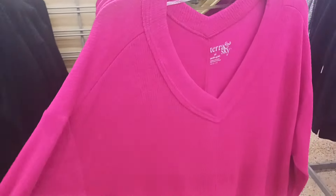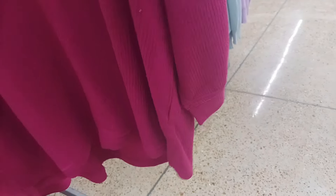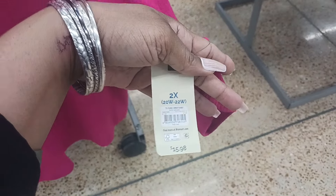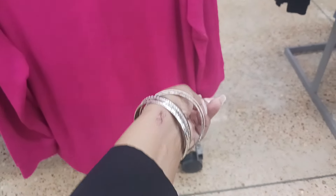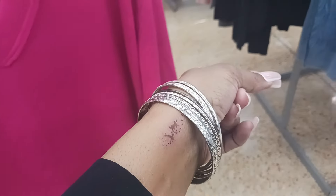And this is a pretty sweater by Tara and Sky. I like the V-neck it has there. It has little splits on the sides. It comes in this pretty pink and a light green. This is $15.98. By the way, I have a scratch on my arm — something bit me in a store and I kept scratching it; now it's starting to heal but it's been ugly.